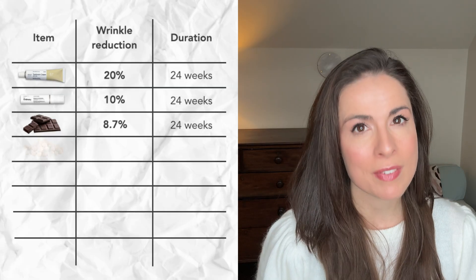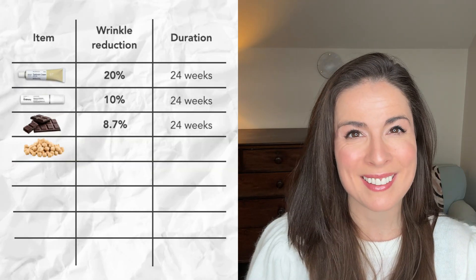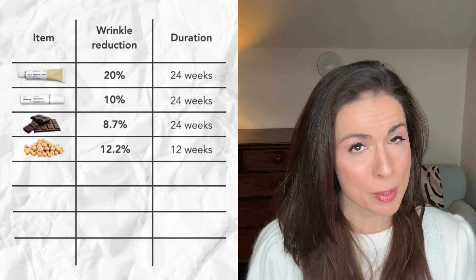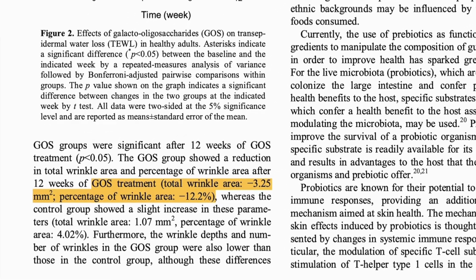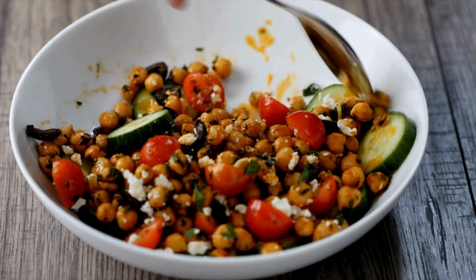Next up is fibre. Another gold standard trial showed that when people consumed a special type of fibre daily, their wrinkle area reduced by 12.2% in three months. They used supplemental fibre in this study, but you can find this amount and type of fibre in about half a can of chickpeas, or half a can of butter beans or lima beans.